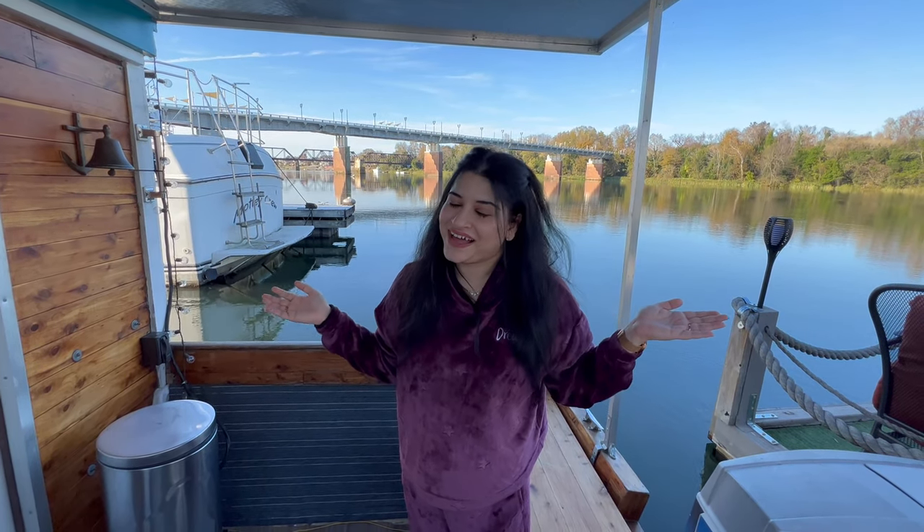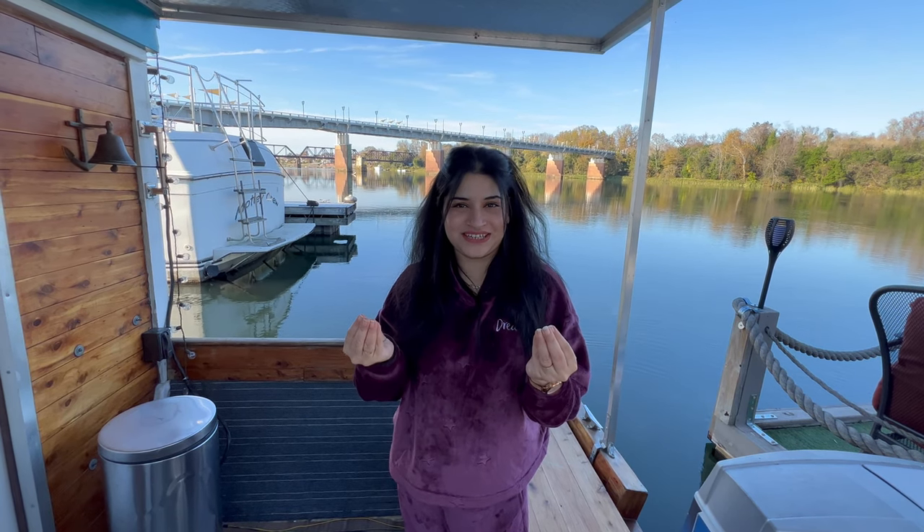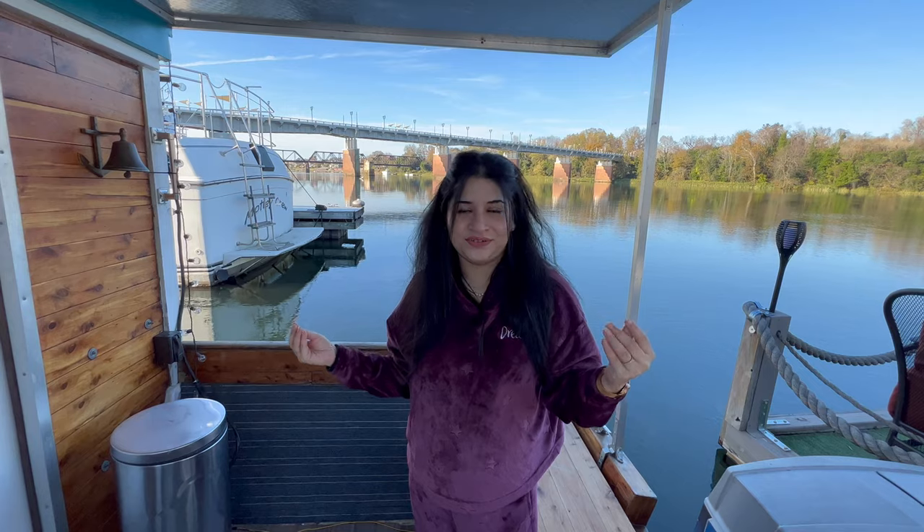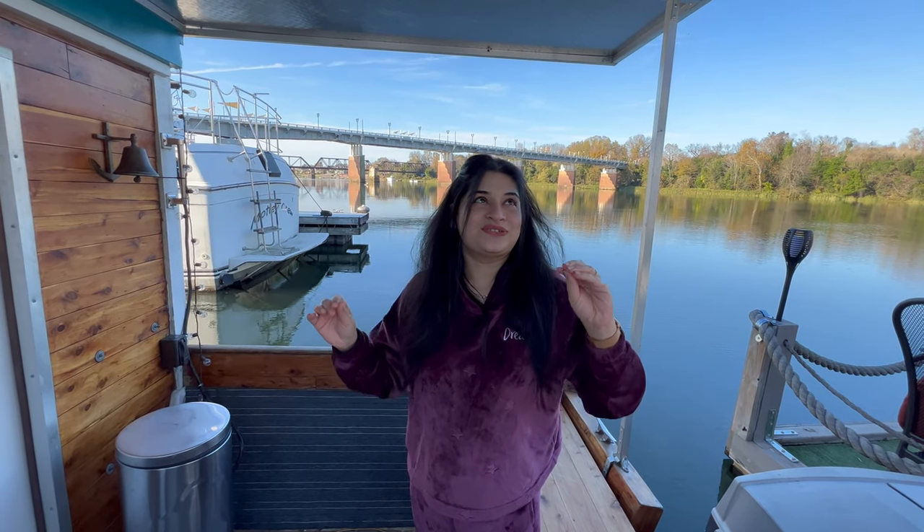You will have seen some cinematic shots of this beautiful sea boat. Now I will give you a tour in detail. It is a very beautiful sea boat. Let's start.